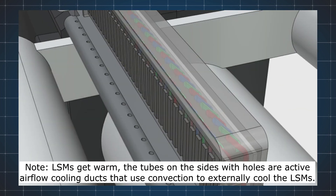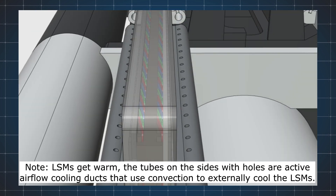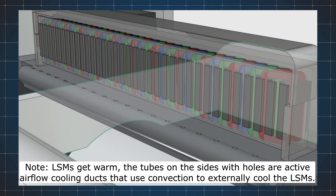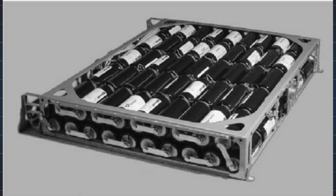Moreover, during the ride, should anything happen, the LSMs, when unpowered, act as brakes due to their reverse amp properties. According to Intrasis, these LSM stators can push up to 200 kN per fin at 3000 amps over their lifespan. For power, LSMs usually feed off of supercapacitors rather than tapping into any electrical grid directly.